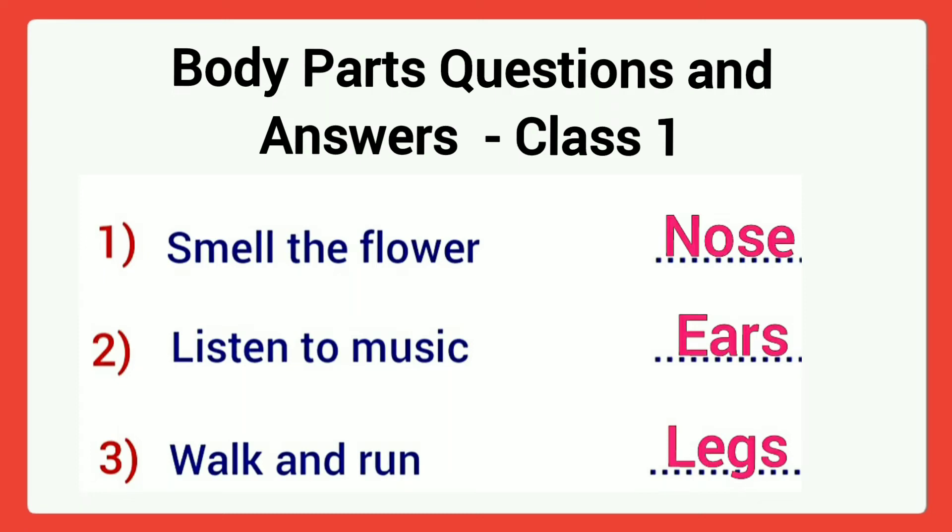Body Parts Questions and Answers for Class 1 Students. If you want more educational videos, please subscribe to my channel.